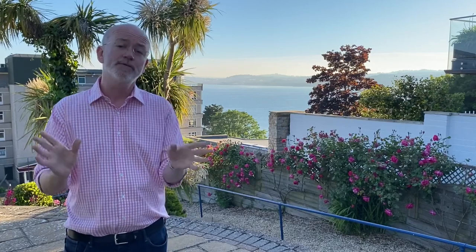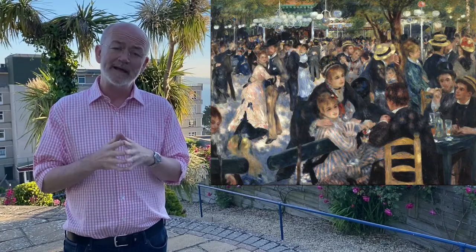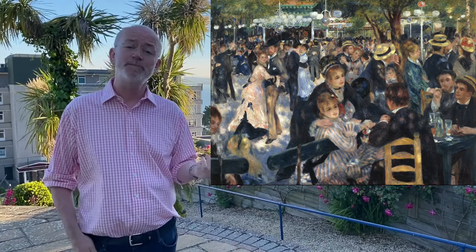This week we're looking at a truly beautiful famous painting from Paris, the Bal du Moulin de la Galette by Renoir, which is from the Musée d'Orsay. It's considered a masterpiece of Impressionist painting.